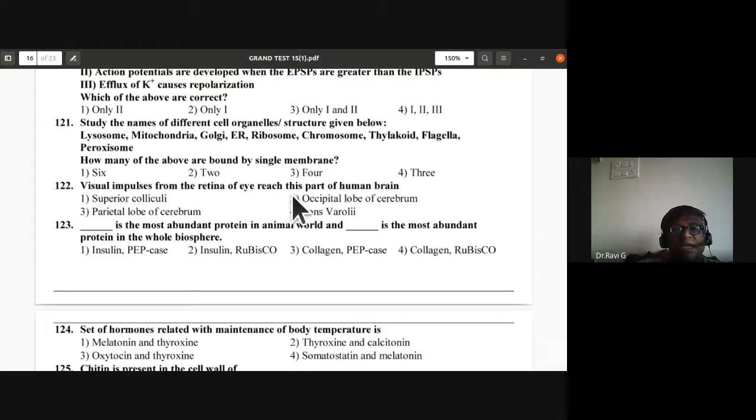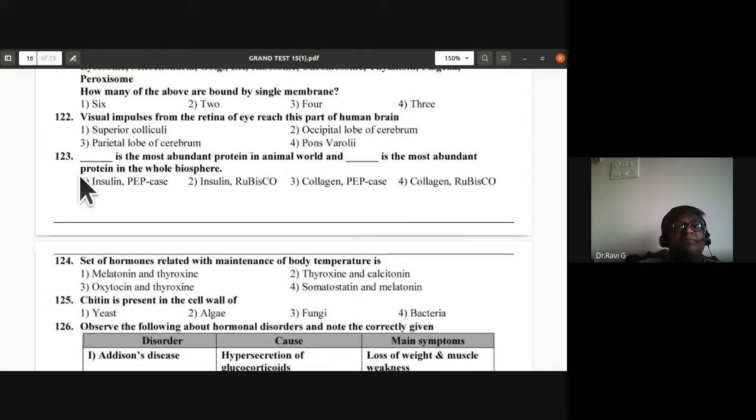Question 122: Visual impulses from the retina reach the occipital lobe of the cerebrum — second option is correct. Question 123: Collagen is the most abundant protein in the animal world; RuBisCO is the most abundant protein in the whole biosphere. Fourth option is correct.